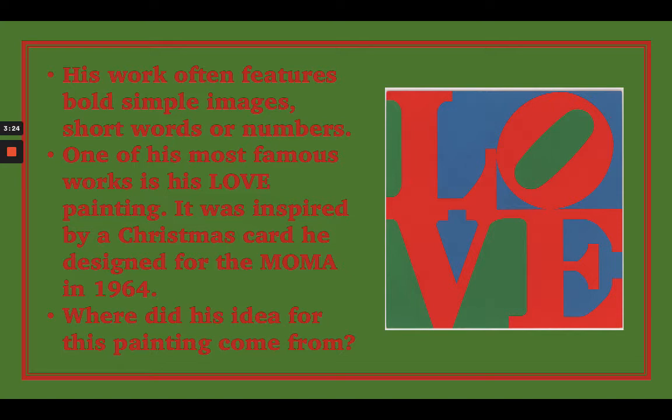I thought it would be interesting to introduce you to him because a lot of times we don't think of using words as part of our artwork, but words can really be the focus of art just as he used them in his. One of his most famous works is his LOVE painting, which is pictured here.